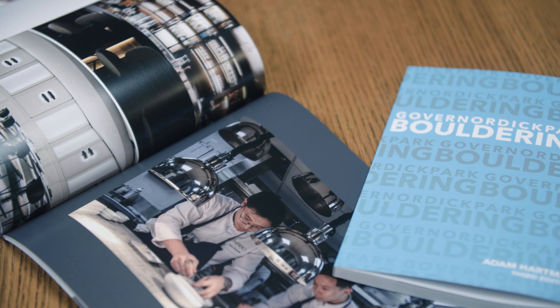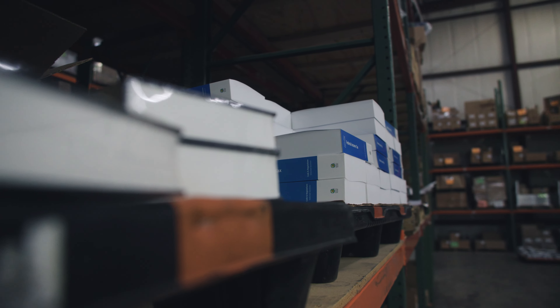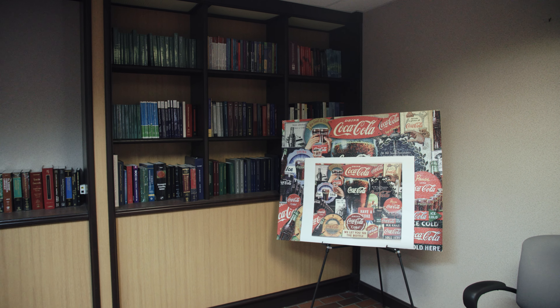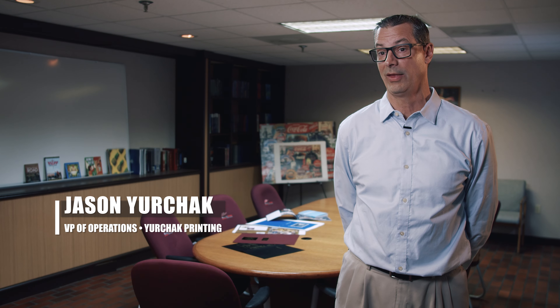We got into a point where we saw that vision of print runs getting shorter and how do you find that niche and what is that niche going to be? We feel that the lightweight paper market is definitely a niche for us digitally, because not many people can do that.